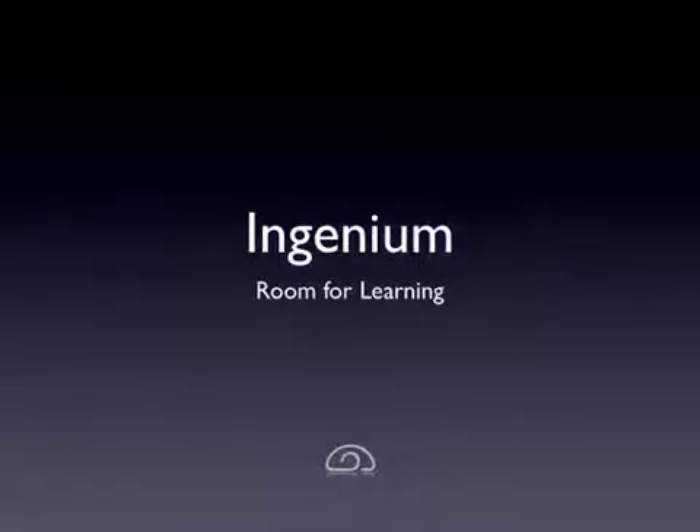Hello, I'm Peter Cowley. This is the podcast version of a presentation that I gave at BETT in January 2008.